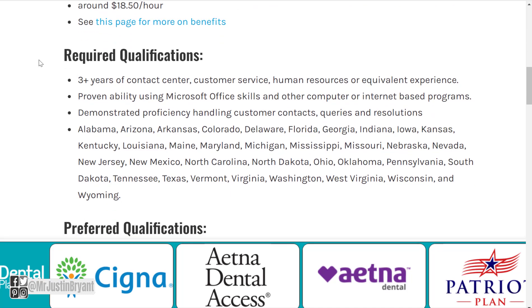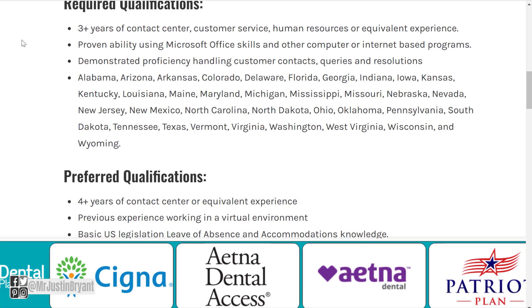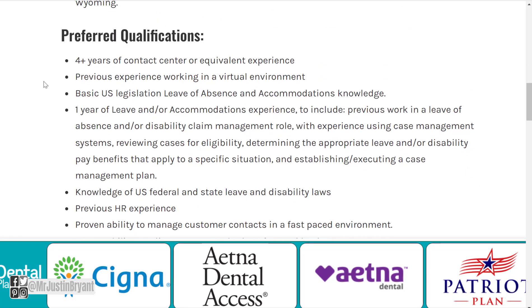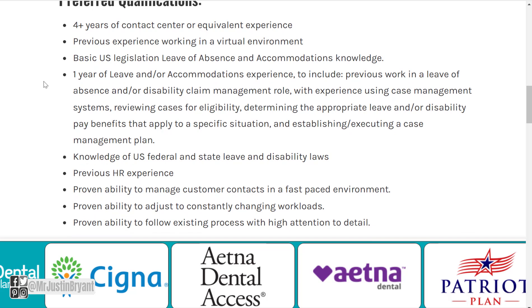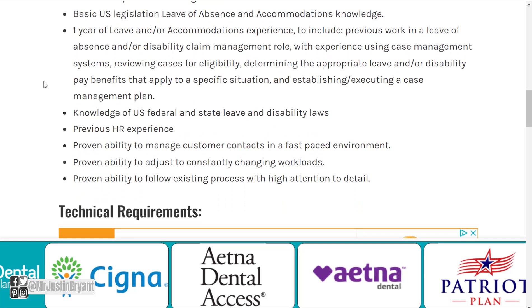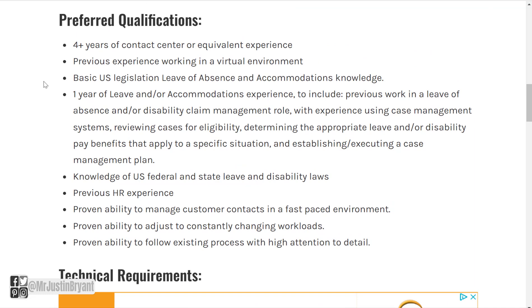It starts around $18.50 per hour and they have a benefits page. Required qualifications include three-plus years of contact center, customer service, human resources, or equivalent experience, proven ability to use Microsoft Office, and demonstrated proficiency handling customer contacts and resolutions. Preferred qualifications — not required — include four-plus years of contact center experience, previous experience working in virtual environments, basic U.S. legislation knowledge, leave of absence and accommodations knowledge, one year of leave or accommodations experience, knowledge of U.S. federal and state leave and disability laws, previous HR experience, and the ability to manage contacts in a fast-paced environment with high attention to detail.